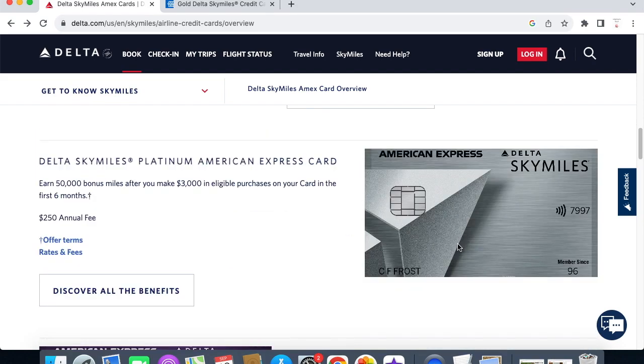Next we have the Delta SkyMiles Platinum American Express card. You can earn 50,000 bonus miles with a $3,000 purchase in the first six months. It does have a $250 annual fee.